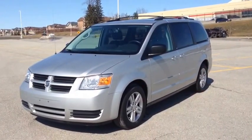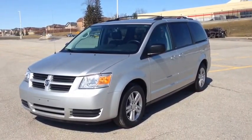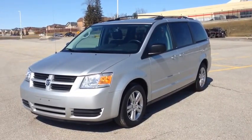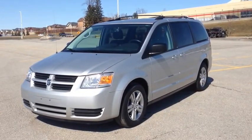Hey guys, we're here at McIver Dodge Jeep in Newmarket, Ontario, right across from Upper Canada Mall. Right now we're looking at a pre-owned 2010 Dodge Grand Caravan.